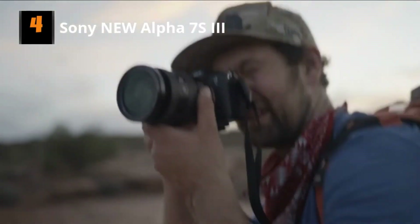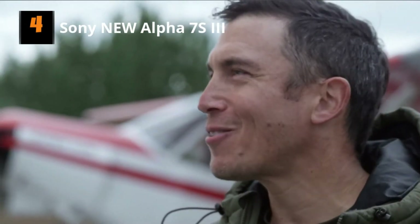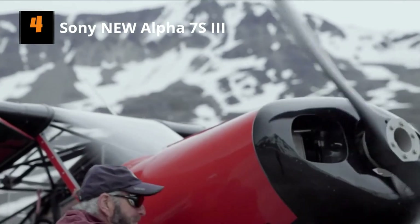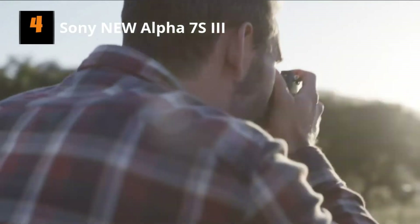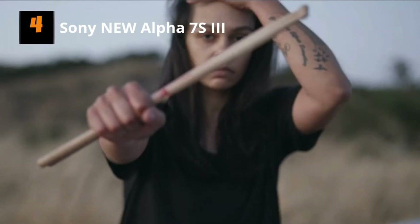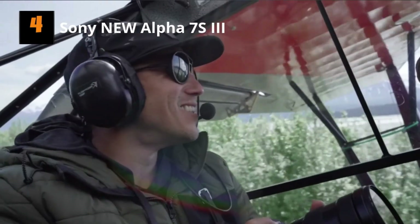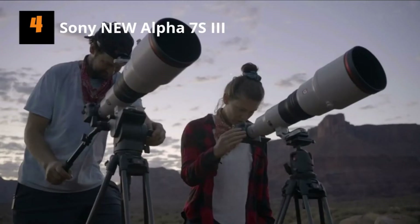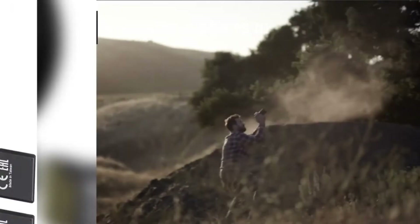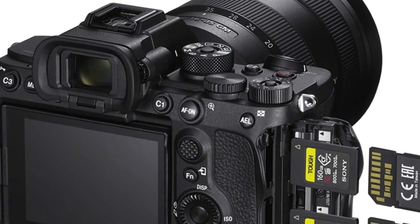Number 4: Sony Alpha 7S III. Released in September 2020, the Sony A7S III is an astoundingly great mirrorless camera and perfect for low-light shooting. Its main aim is to please videographers and filmmakers who want a powerful, compact mirrorless camera that records 4K video at 120 frames per second for ultra slow motion. It also keeps up with professional video workflows with a 16-bit RAW HDMI output, while simultaneously recording in-camera. It captures 12.1 MP stills photographs — incredibly low compared to the latest mirrorless cameras, but it doesn't pretend to be a stills-oriented camera.